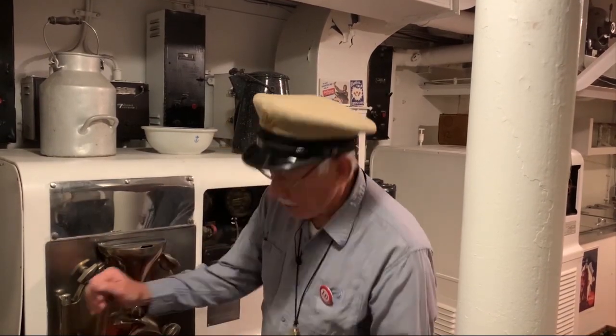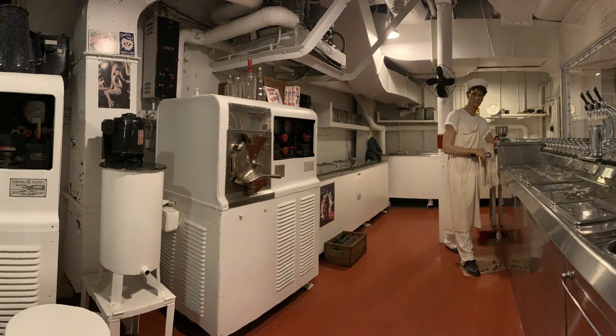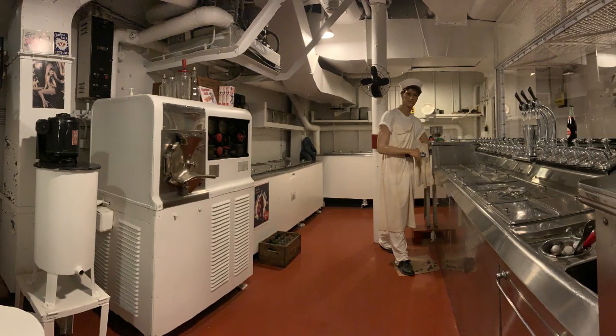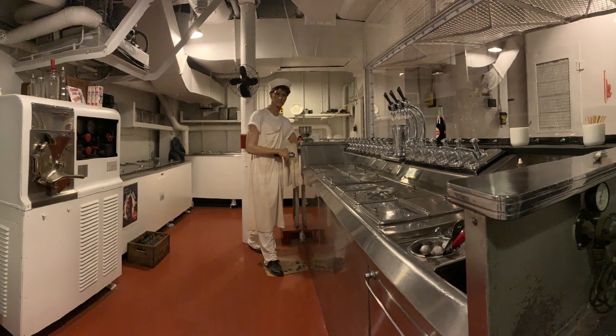Okay, so this is the ice cream machine that took the round from the accidental discharge we were talking about. It's interesting about ice cream — battleships, aircraft carriers, and submarines had ice cream machines on board, and there's an interesting little story about ice cream.